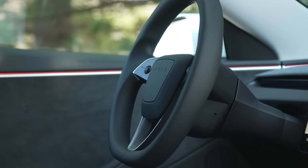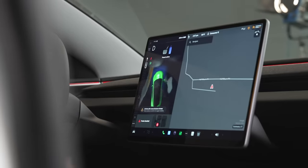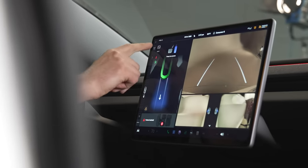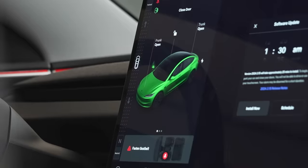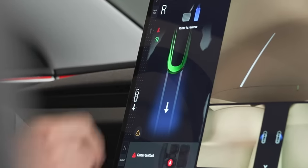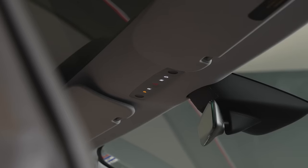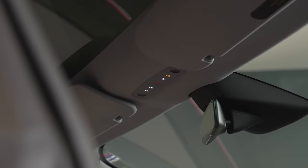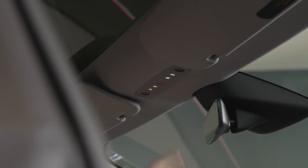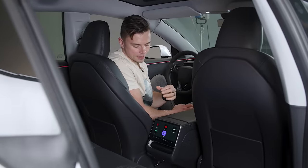Since they got rid of the right stalk that used to be the gear selector, it's now been moved to the center screen. You have to slide your finger up and down and press a button for park — it's just not as tactile and easy to use as a gear selector stalk. What's really strange is that if you don't want to use the touchscreen gear selector, they provided a failsafe: PRND buttons are hidden inside the interior light switch panel up on the ceiling.